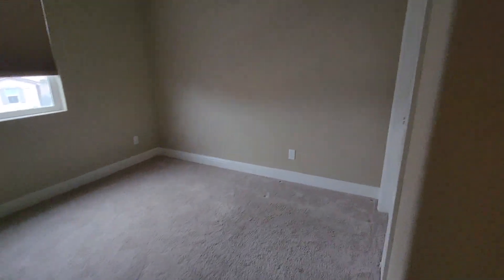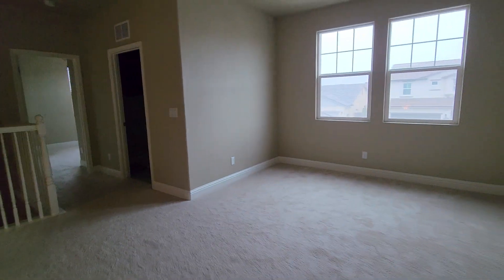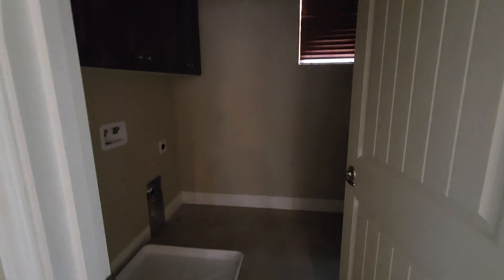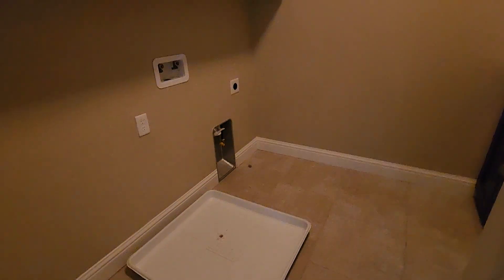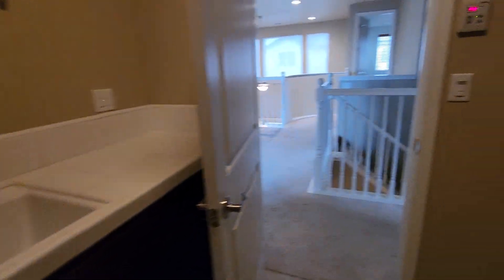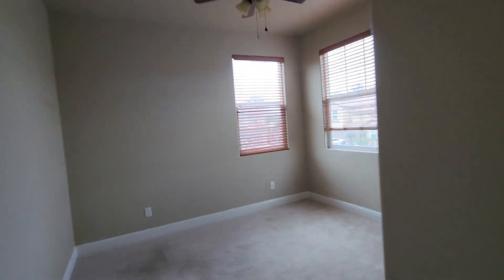For about thirty thousand dollars or less — it's really nice. The washer and dryer room has a sink in it so you don't have to worry about the upgrade. They did quite a bit of upgrades to this house when they first bought it.